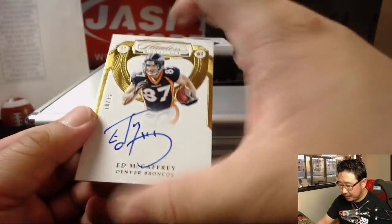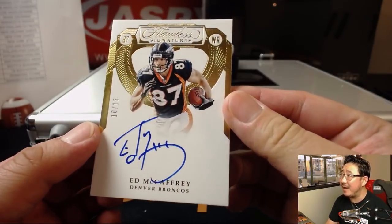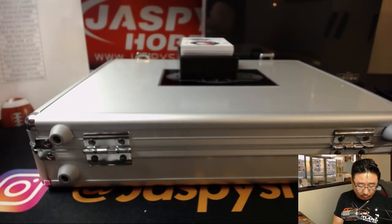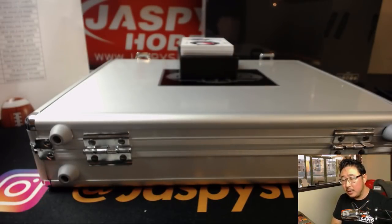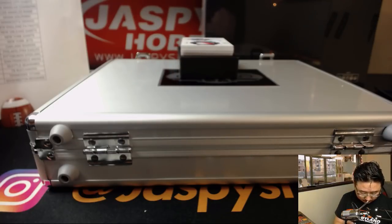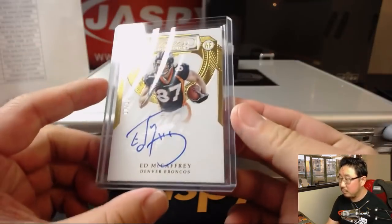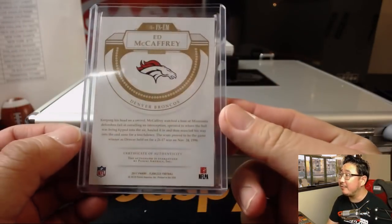10 out of 15 — Christian's dad, Ed McCaffrey for the Broncos. That's an oppo Joe Mojo for Adam Kupperman. 10 out of 15, Ed McCaffrey.